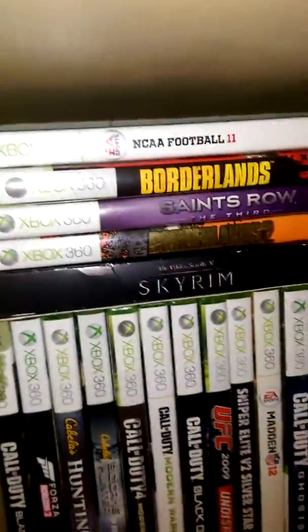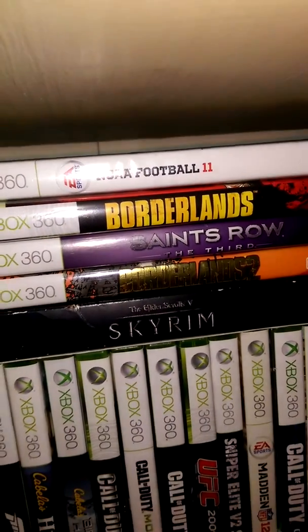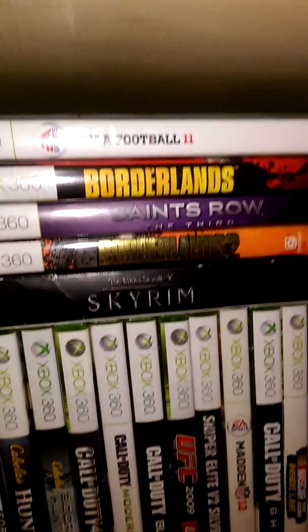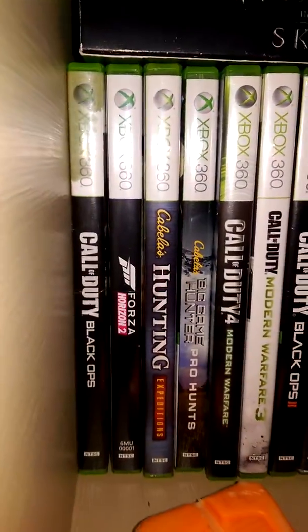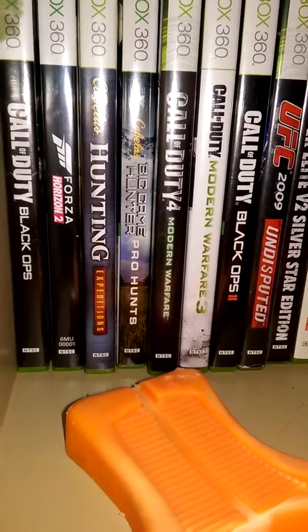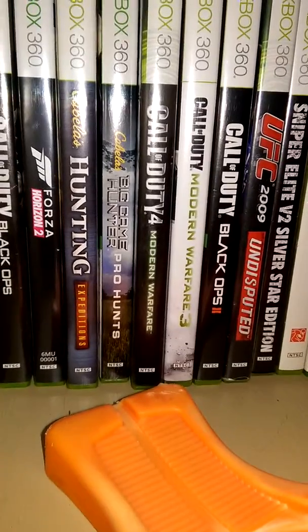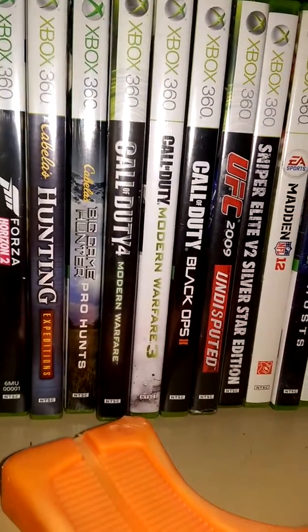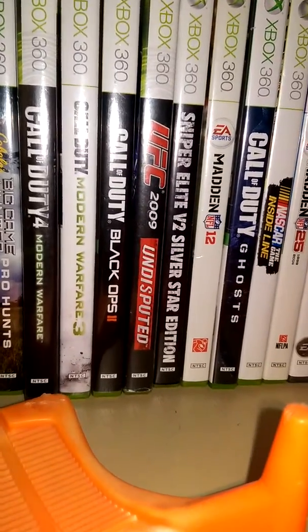I'm going to be showing off my games right now. We have NCAA 11, Borderlands, Saints Row III, Borderlands 2, Skyrim, Call of Duty Black Ops, Forza Horizon 2, Hunting Expeditions, Big Game Hunter Pro Hunts, Modern Warfare 3, Black Ops 2, and UFC 2009 Undisputed.